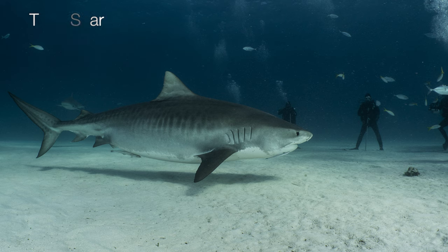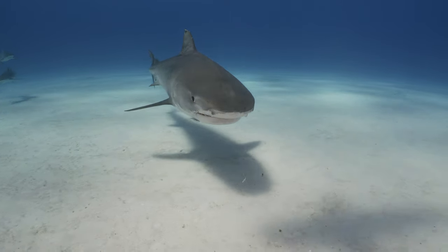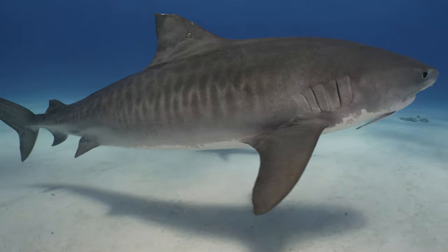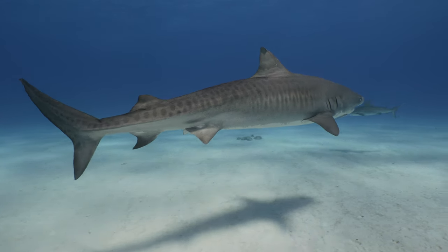The tiger shark is the king of Tiger Beach where it can be found in great numbers. It can reach 8 meters and has characteristic striped markings on the body. It has a very broad diet and is known to eat different objects, a bit like a garbage collector. During the dive it will exhibit an inquisitive and fearless behavior, approaching divers as well as going straight for the bait box.